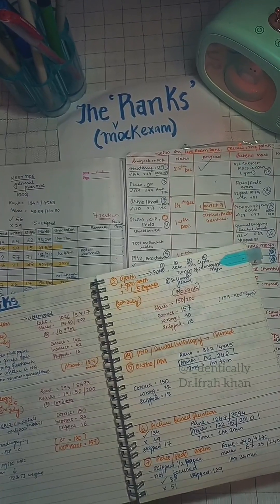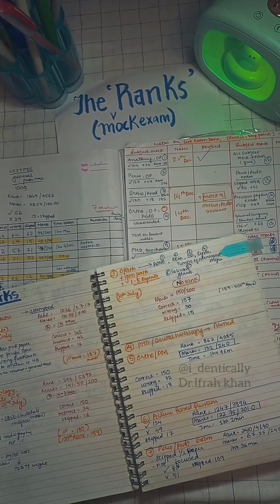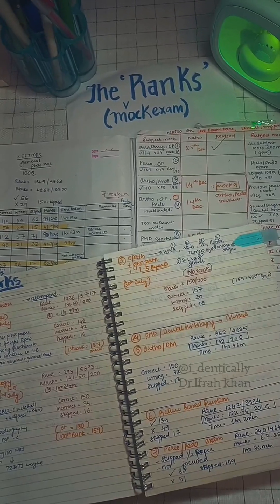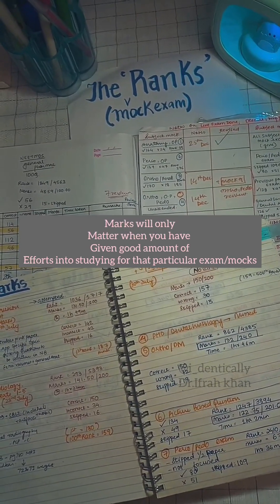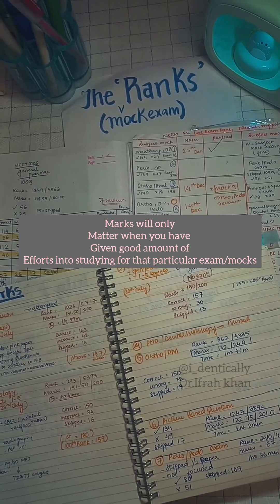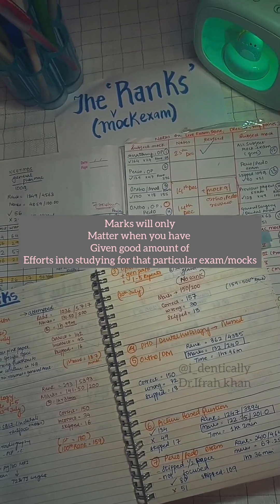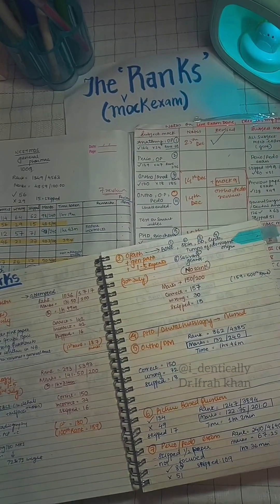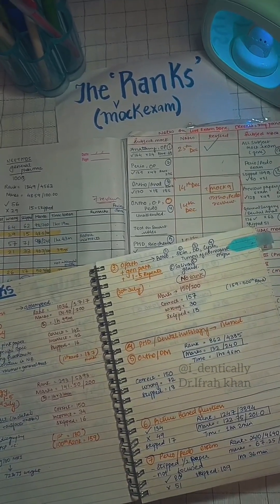In this video I will be talking about how the ranks of mock exams matter and how they affect your final score. Stating a very clear fact: the marks and rank will only matter when you give your hundred percent. In case you haven't studied for a subject, a core topic, or have not revised the full syllabus of what is coming in the test, then you should really not bother about the ranks and marks you will get in that particular exam or test series.